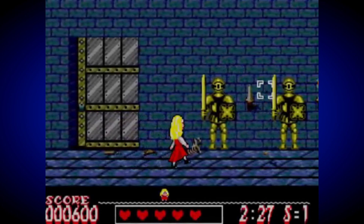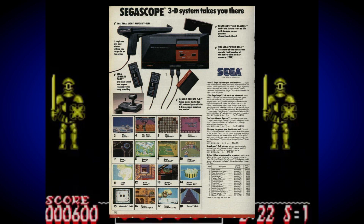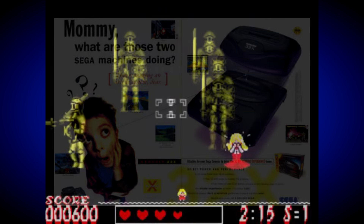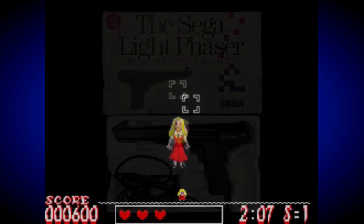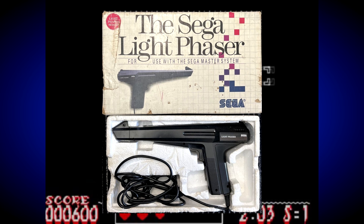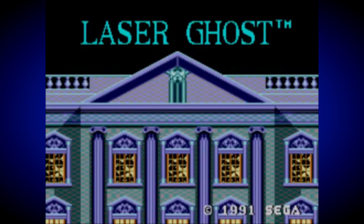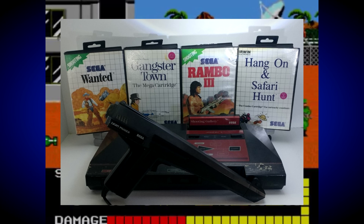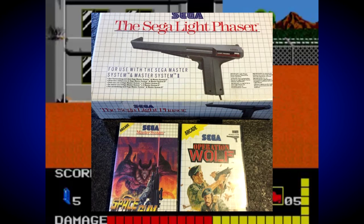When I think of the Master System, the first thing that comes to mind is the sheer amount of different add-ons that it had — certainly more than any other console of its generation, and you could argue it had some of the most successful add-ons too. This is probably why Sega became so obsessed with the concept in the following generation, which played a big part in their downfall. Probably the most popular accessory was the Sega Light Phaser, designed to compete with the Nintendo Zapper but looking much cooler and more futuristic. It was included in the deluxe version of the Master System package along with Safari Hunt, and supported by games like Operation Wolf, Space Gun, Terminator 2, and Laser Ghost — making it an essential item for every Master System owner.